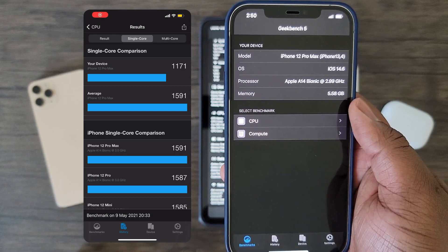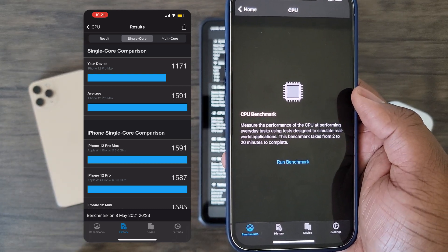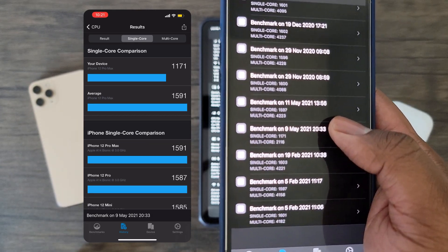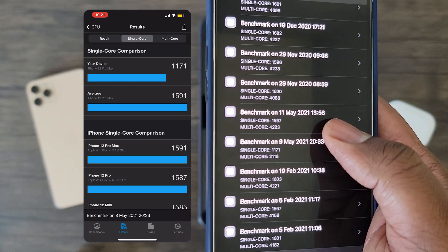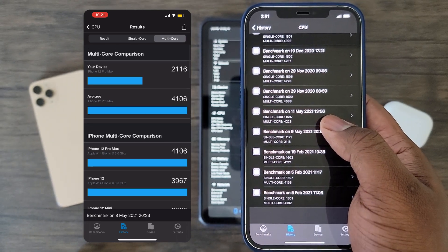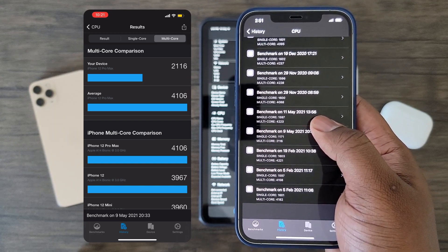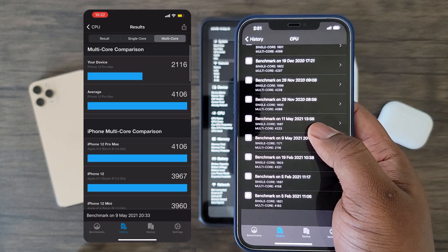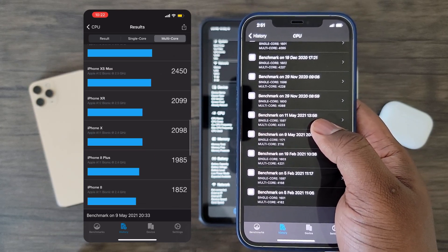Starting with Geekbench 5, a CPU benchmark application, while testing iOS 14.5.1 for single core performance, my iPhone 12 Pro Max scored 1171, which is 35% lower than the average scores for the iPhone 12 Pro Max devices. As for the multi-core score performance, we are seeing my device score 2116, which is almost 100% slower than the average iPhone 12 Pro Max devices.